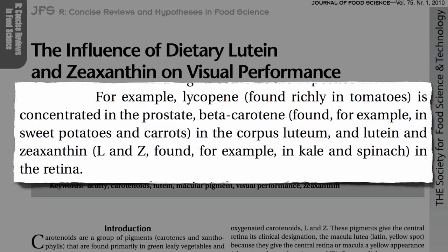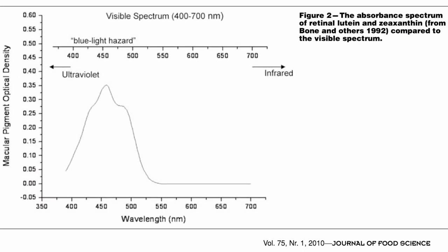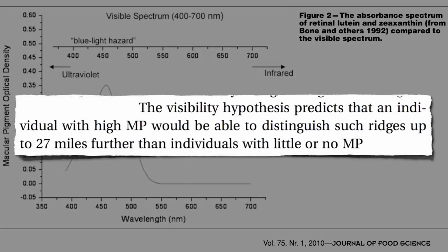Their peak light absorbance just so happens to be at the wavelength of the color of our planet's sky. By filtering out that blue haze on a clear day, standing on top of a mountain, individuals with high macular pigment — lutein and zeaxanthin phytonutrients from greens — may be able to distinguish distant mountain ridges up to 27 miles further than individuals with little or no pigment.